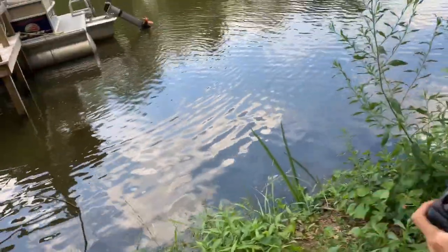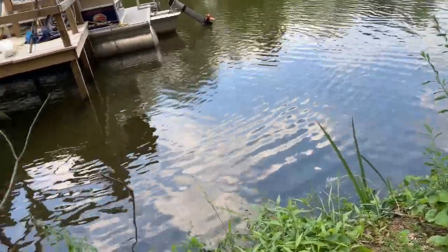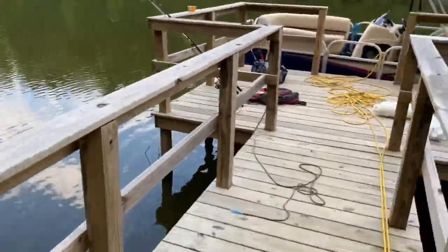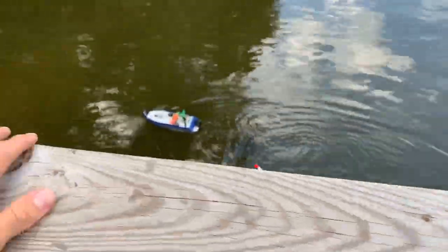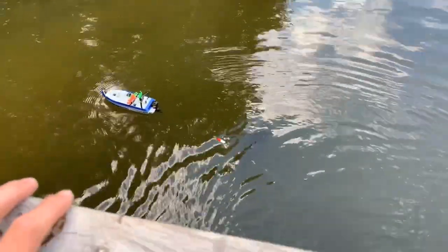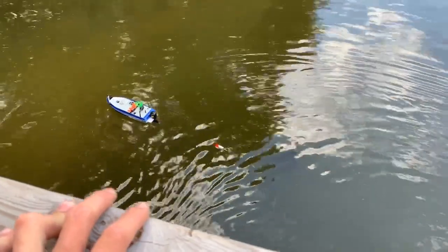One hour later — Brooks just got a bite, he said he definitely has a fish. Oh dude, it cut off. No! He had one and it got off. I 100% had one — I heard that bite.